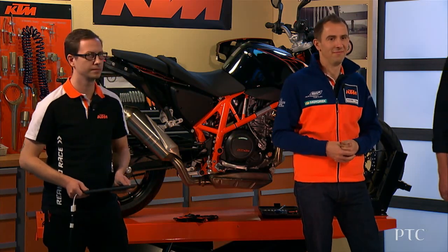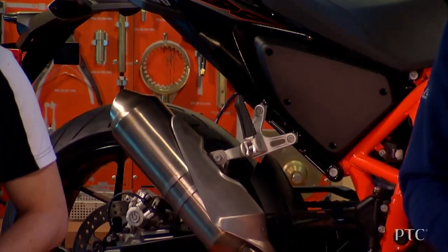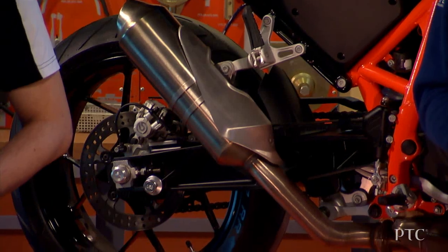Joining me here in the garage are Jens and Simon from KTM. KTM develops and produces race-ready off-road and street motorcycles that are distributed through more than 1,700 independent dealers around the world.